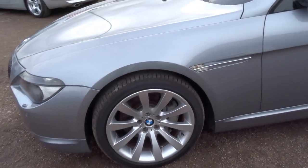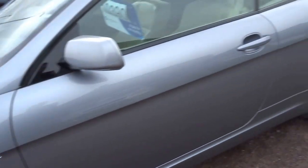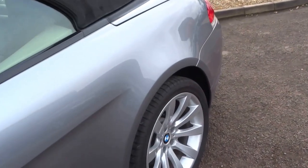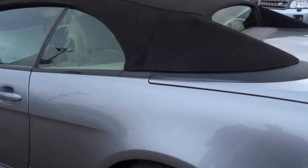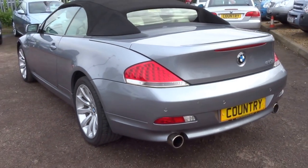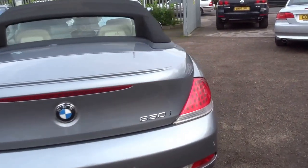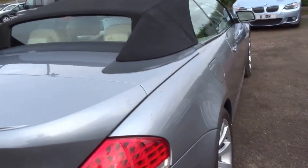Similar to the 645 but a revised engine. At £10,390, this car is a lot of car for the money — bit of a beast. Automatic transmission, GT car, convertible for those spring and summer months.